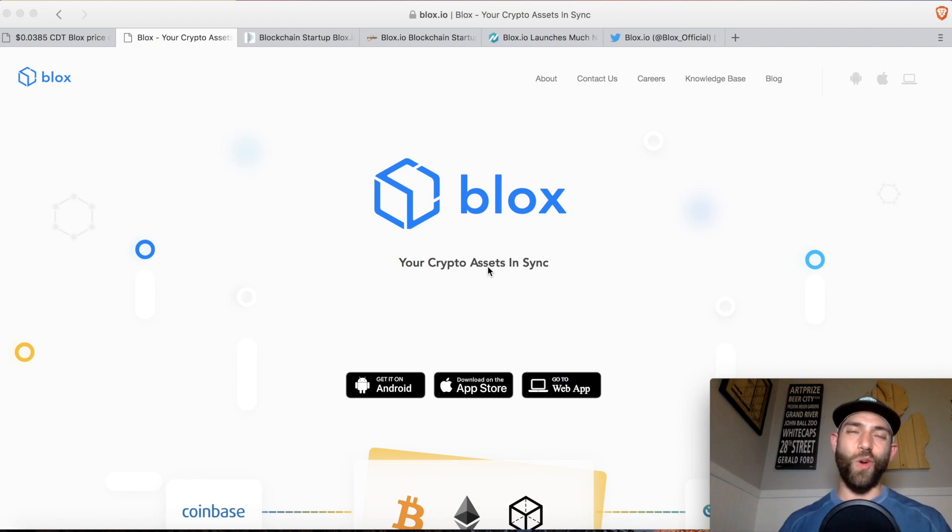What is going on guys? Rodney here with Crypto Bros. Welcome to the first ever edition of Crypto Shorts. Tonight we are talking about Blox and the CDT token. In this video we're going to be looking at the price points, token economics, their front end facing product, which is a crypto portfolio tracker, and the problem that they are trying to solve in the crypto/accounting space.